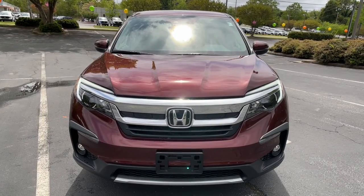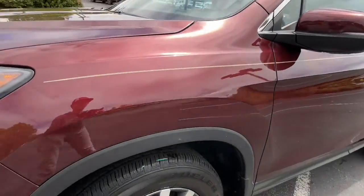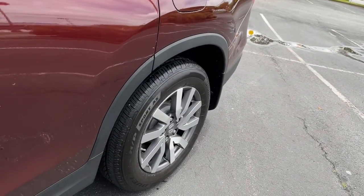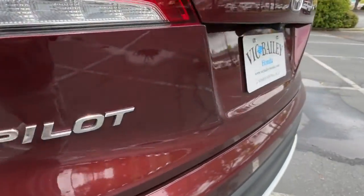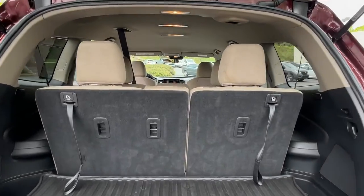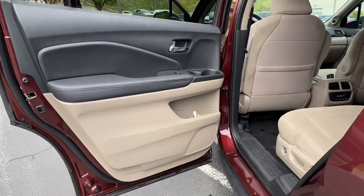Modern refinement meets rugged capability in this family-friendly Honda Pilot. Come on in and take it out for a drive. Thank you so much for watching!